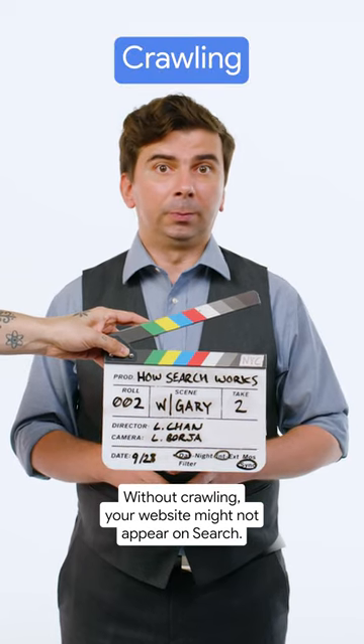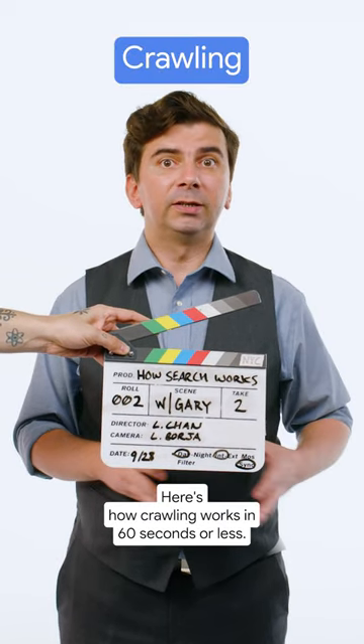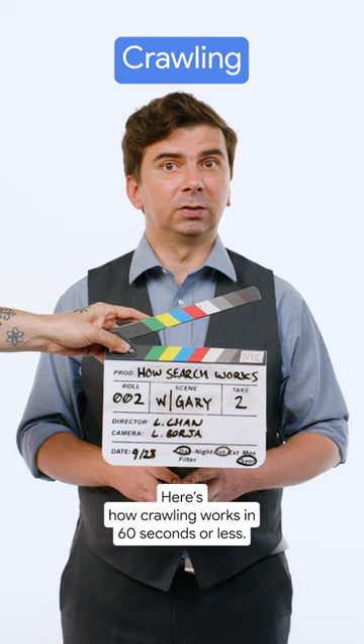Without crawling, your website might not appear on search. Here's how crawling works in 60 seconds or less.